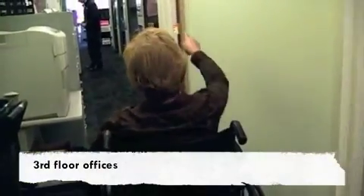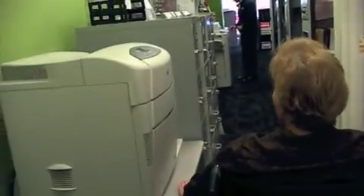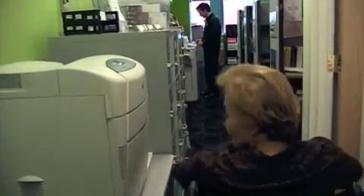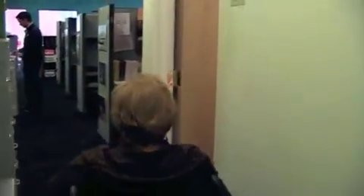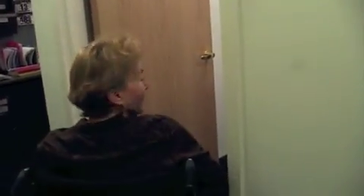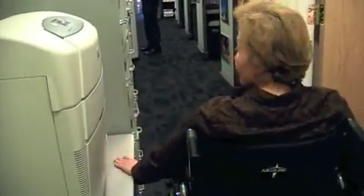Earlier when I came down here and tried to get into Sheila's office, the problem is having equipment right in front of an office door — it chews up some of your turning space. If I want to see Sheila — and who doesn't want to see Sheila? — it's a little hard to back up or maneuver in here, so I'm going to recommend that this be moved.